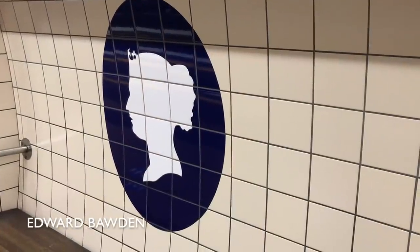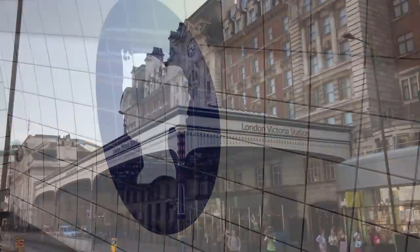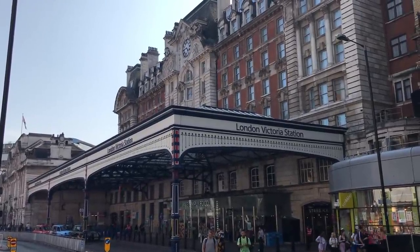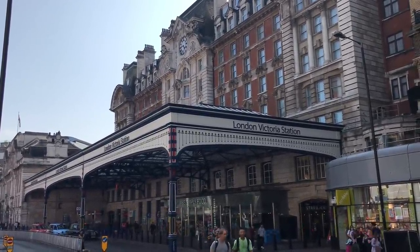At Victoria they went a fairly obvious route, with a portrait of Queen Victoria herself. I just would have thought that what with it being the station the line is named after and all, they might have wanted to go for something more adventurous.